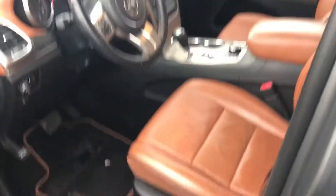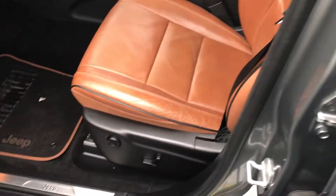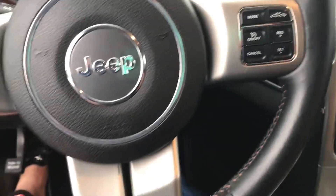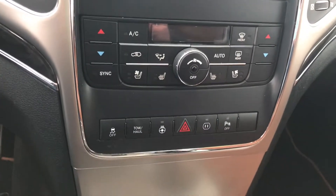It has a super beautiful interior color and full power seats. If you hop on in, you can see that you've got your phone access and your cruise control on the steering wheel. Really nice interface with your dual climate controls.